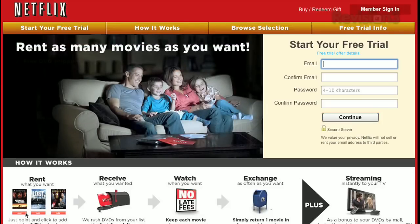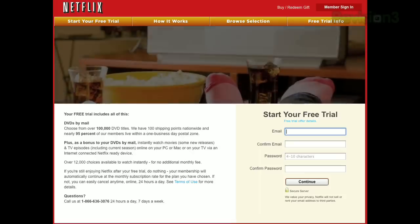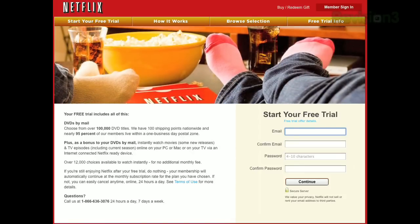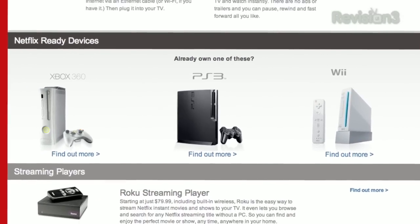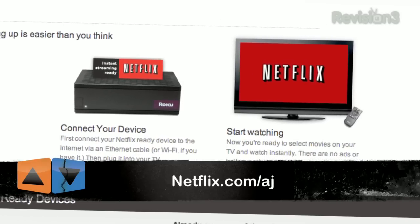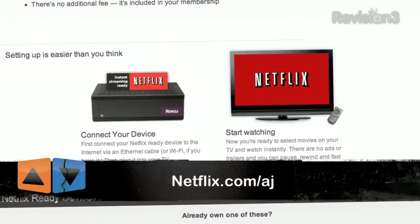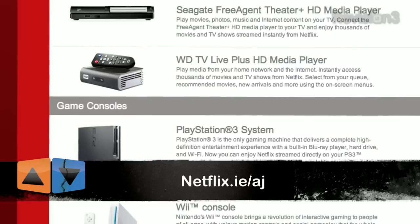Netflix streams TV episodes and movies directly to your home, saving you time and money. Instantly watch unlimited TV episodes and movies streaming directly to your PC, Mac, or right to your TV with your PS3, Xbox 360, or Nintendo Wii console — and don't forget iPad, don't forget Android, it's on there too. For a limited time, get your free trial membership. Go to netflix.com/AJ and sign up now. Netflix is also available in the UK and Ireland — viewers there can get the same free trial. Check out netflix.co.uk/AJ or netflix.ie/AJ.